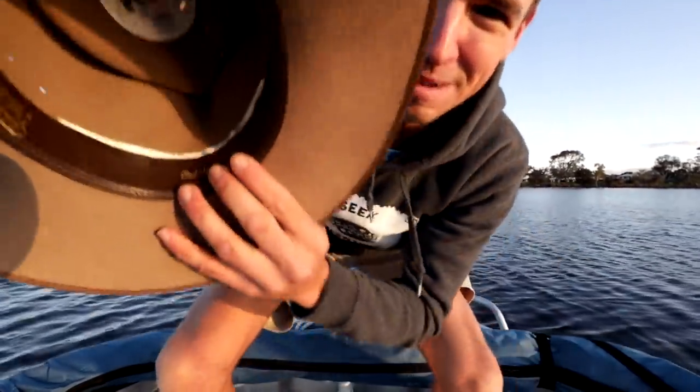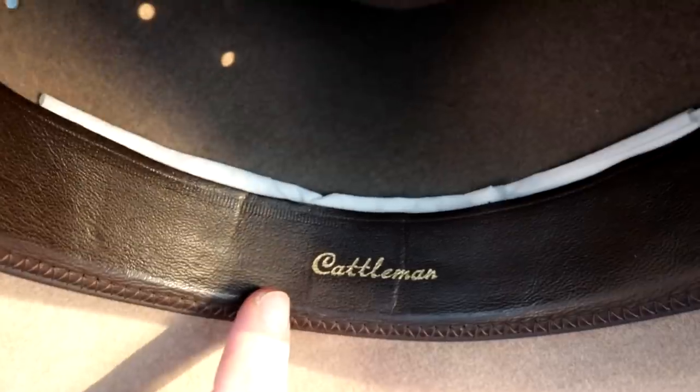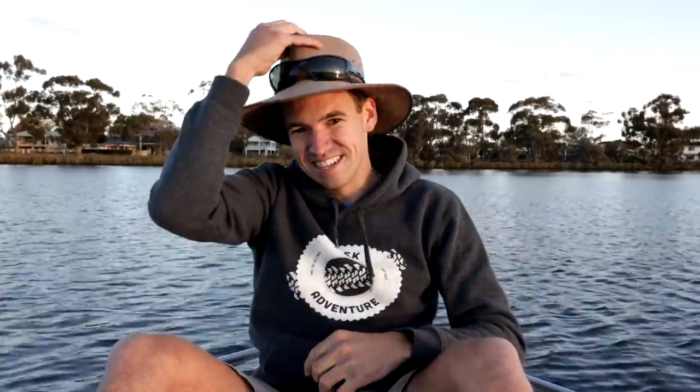I'll just do a little zoom-up shot so you guys can see — Cattleman. I've got to say it is a really cool hat, really nice hat. One of my best friends got this hat for me, so I'm pretty attached to it. And I guess the biggest question is why do I actually wear it?